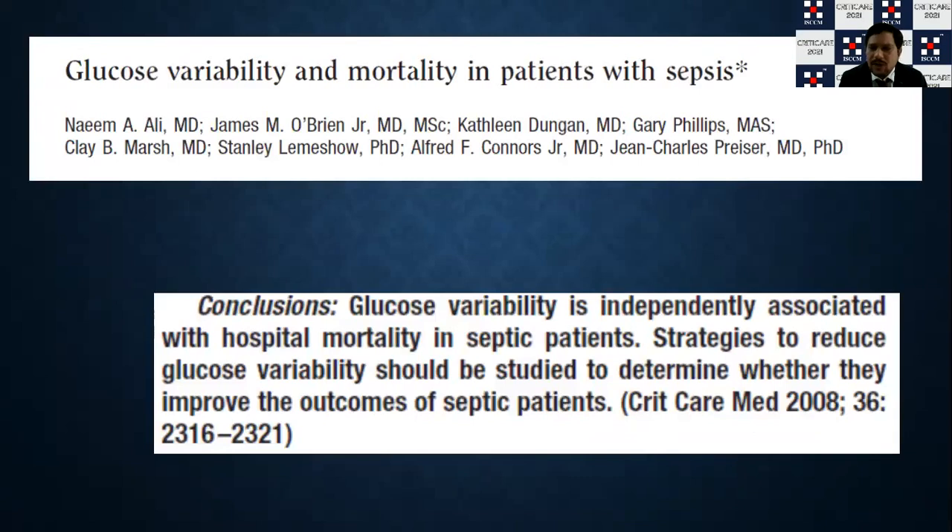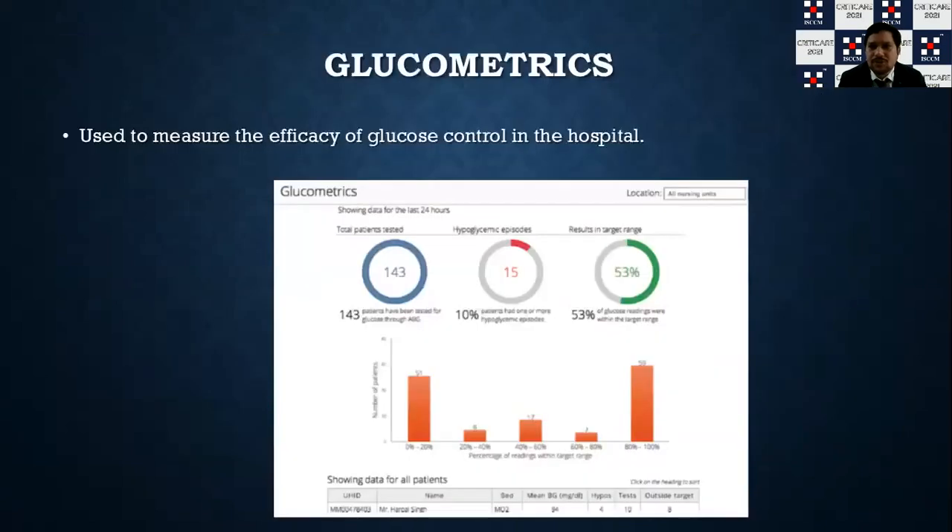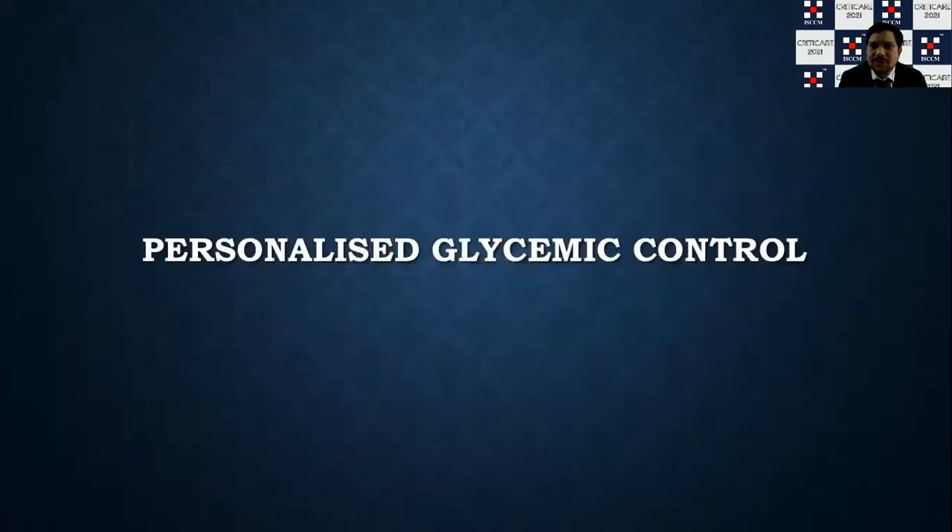The basic understanding is that you need to prevent fluctuations in sugars. When you understand glycemic control at the hospital level, this concept is called glucometrics — where total patient data is fed into a computer system that can track various hypoglycemic episodes and results across the total patient population.